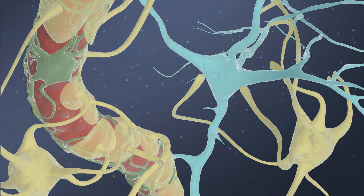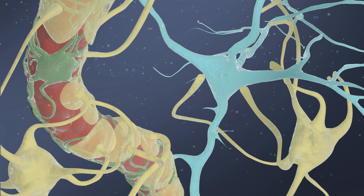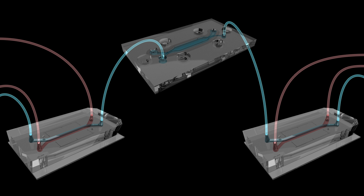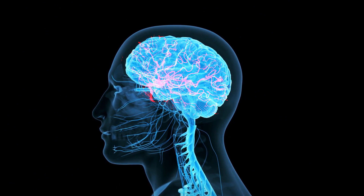This intriguing finding suggests that the health of our brain's blood vessels could have a direct impact on the way our mind functions. Researchers are continuing to use this type of fluidically linked multi-organ chip system to uncover more about how the brain and other tissues and organs work at the molecular level.